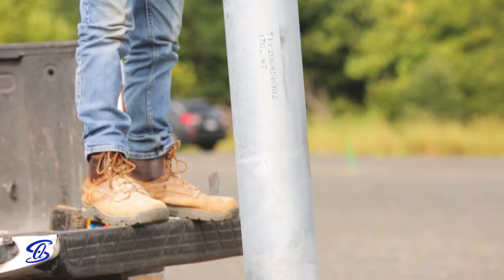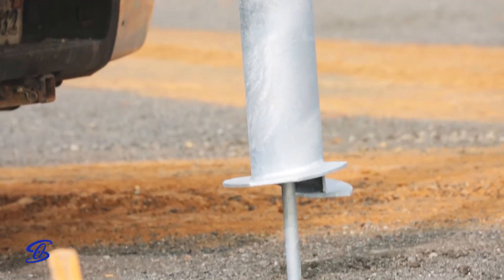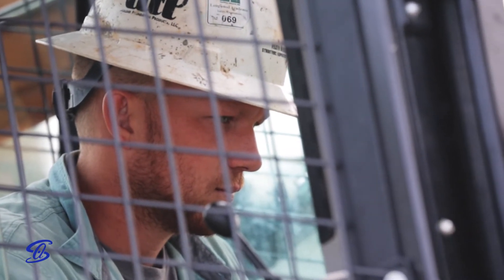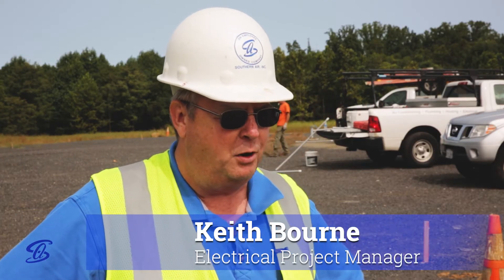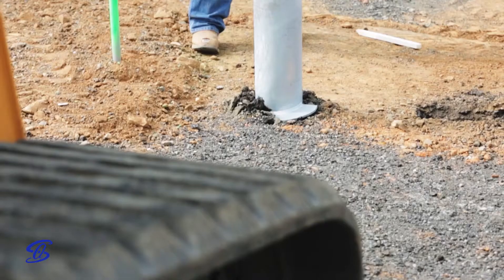We're installing 14 pole lights out here today and we're using a new helical anchor system. They are new and innovative. This is an established customer who looks to Southern Air as a partner in his projects and counts on us to bring innovation to the projects.